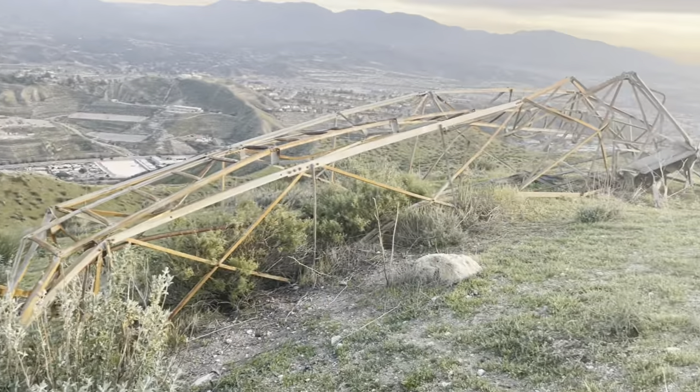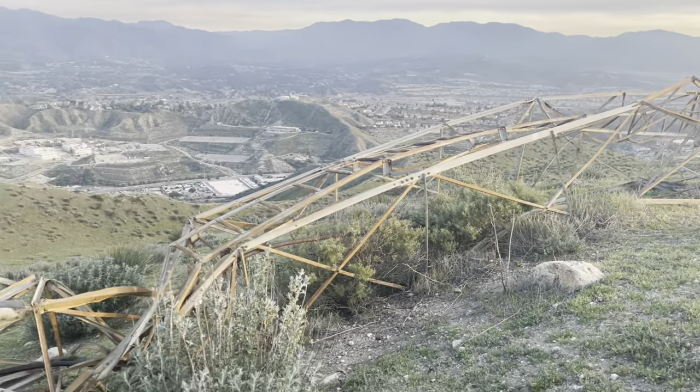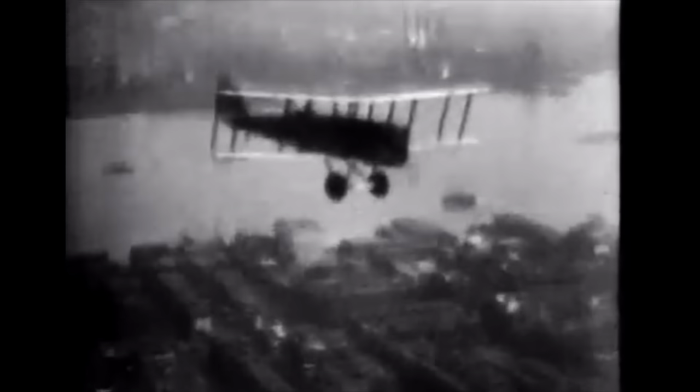Beginning in the 1920s, airway beacons were used to provide a nighttime navigation system for aviators, particularly for the U.S. airmail service.